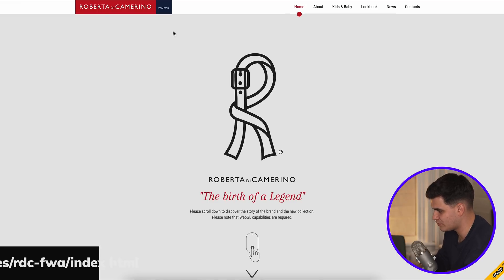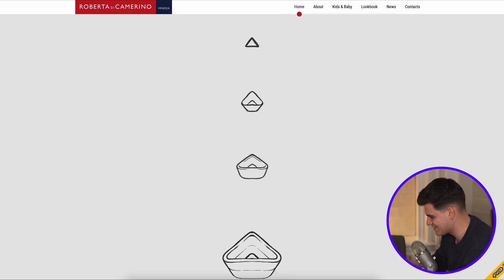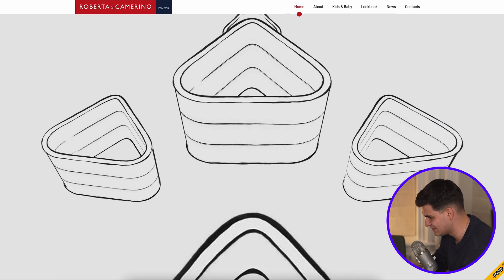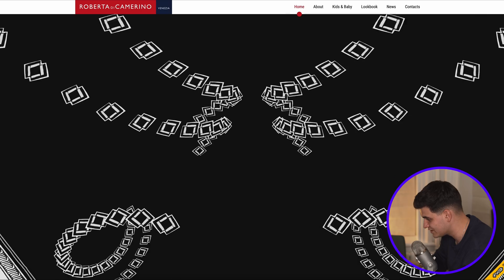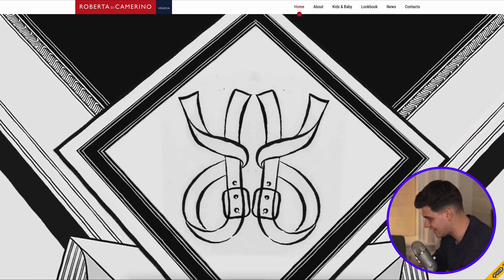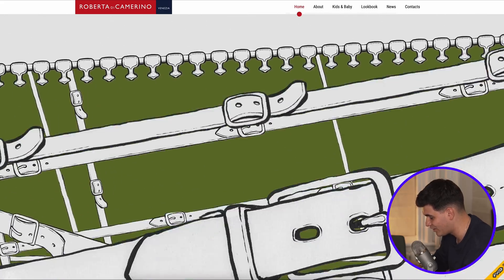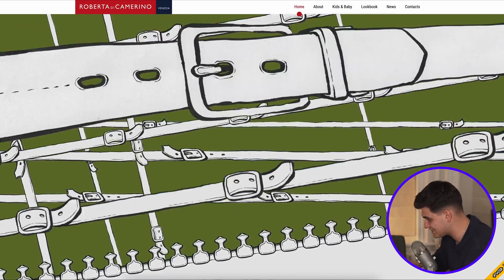This is a website by Roberta Di Camerino. It says Venezia here — I don't know if that refers to the actual place or a designer company. The website tells us to scroll. If I continue scrolling... this is a parallax effect on the website and it's done so well. This is insane. This probably has to be one of the best parallax effects I have ever seen in my career.